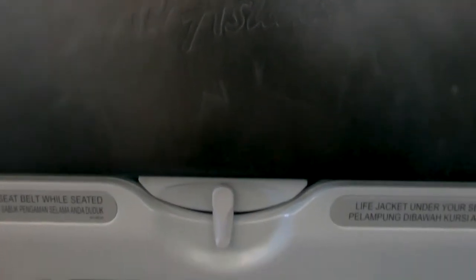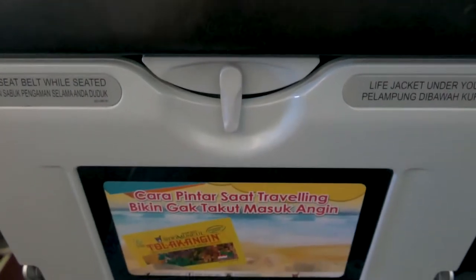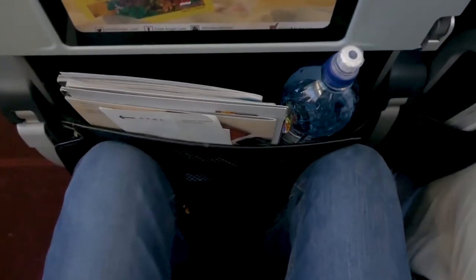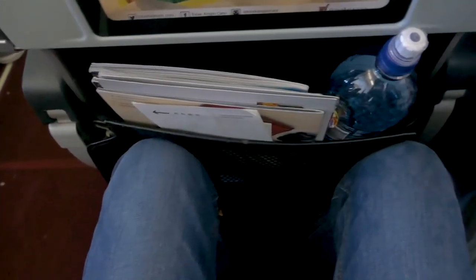Now we're on the plane — the AirAsia A320. Here we are at the seat. You can see an ad on the back of the tray table and the seat pocket with magazines and water. Here is the legroom — there is not much legroom between the seat pocket and my knee.